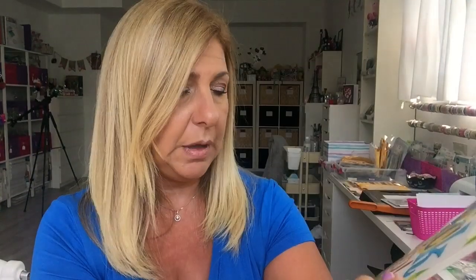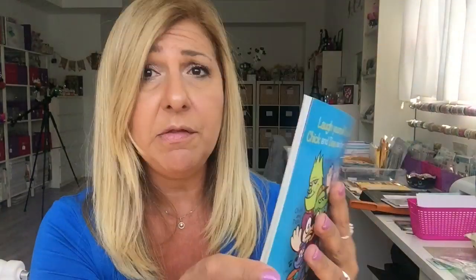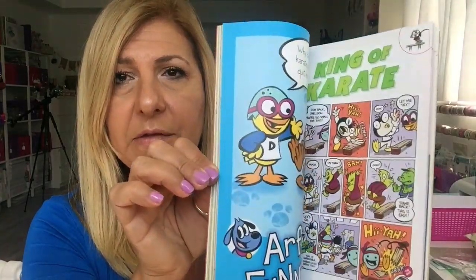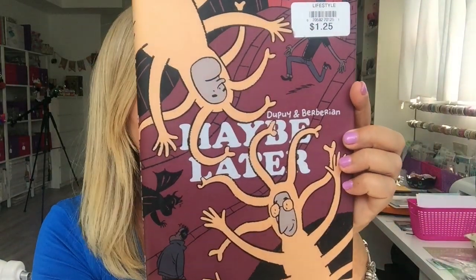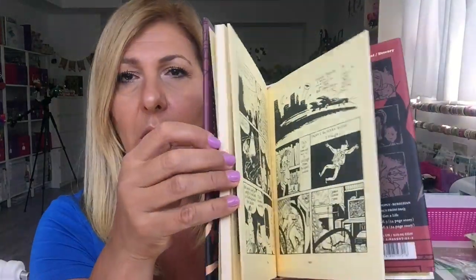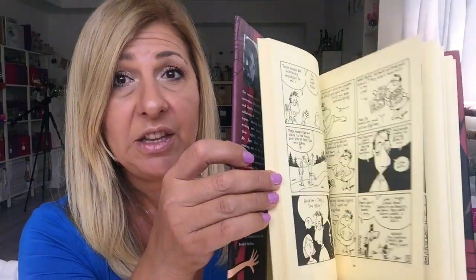I also found a few other books. This one is called 'You Crack Me Up' — it's from the Chickadee book series and I got it for my baby niece. She loves reading and comics, so she'll get a kick out of it — and you can't go wrong for $1.25. For my older niece, who also loves reading, I got 'Maybe Later' — it's all comics inside and the pages look vintage and yellow. Once she's done I might steal it; it's a nice thick book.